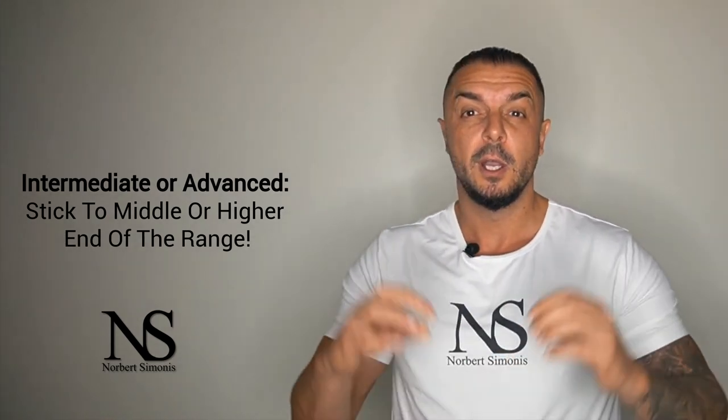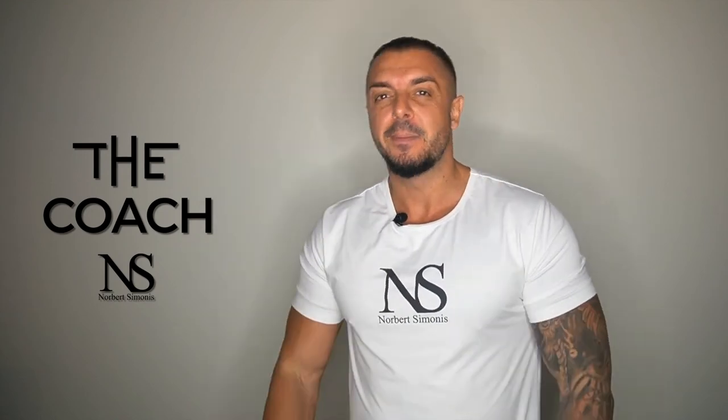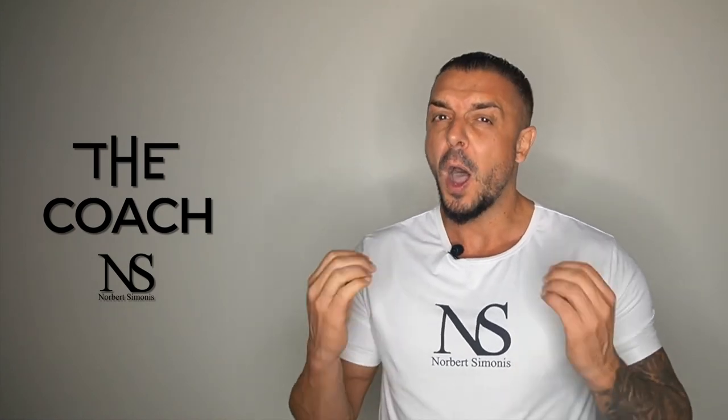If you are an intermediate or advanced trainee and want to build muscle, you want to stick to the middle or higher end of that volume range. But if you feel that you have a below-average ability to recover, you can also stay in the lower end of the optimal volume range, even as an intermediate lifter. In the end, it always comes down to how much training your body can handle and how experienced you are — make sure to get a good feeling for your body and test this out over time.